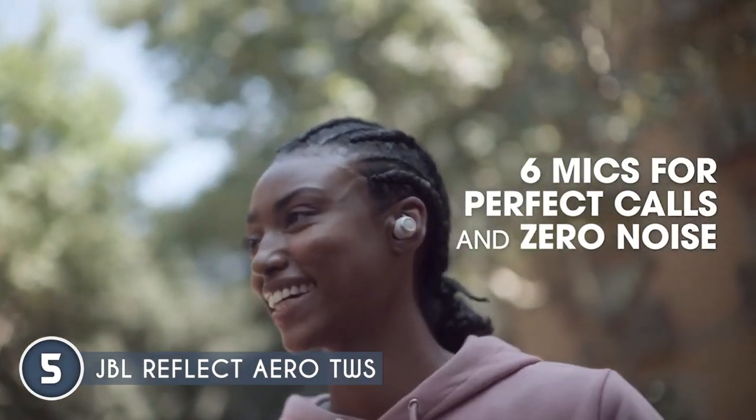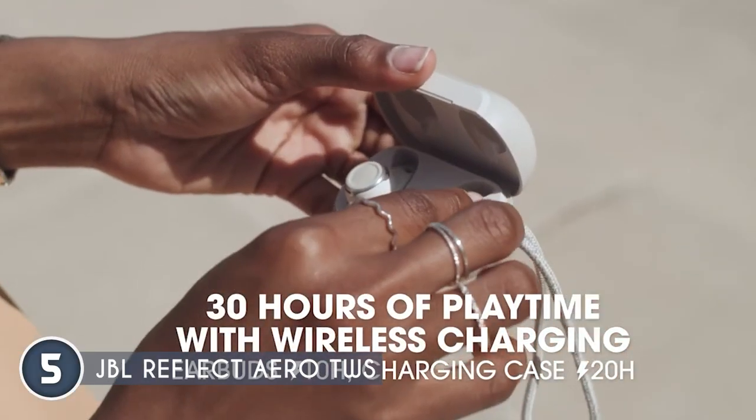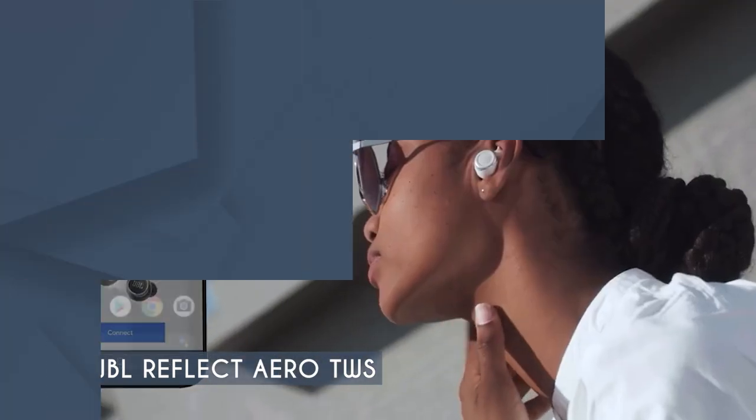And did we mention the touch controls? Yeah, you heard that right. With a simple tap on the earbuds, you can switch tracks, adjust the volume, or answer calls like a boss.